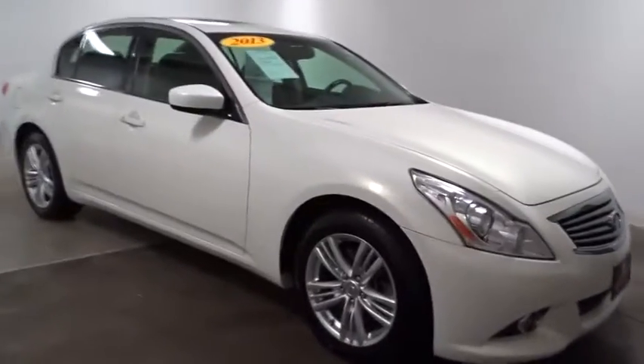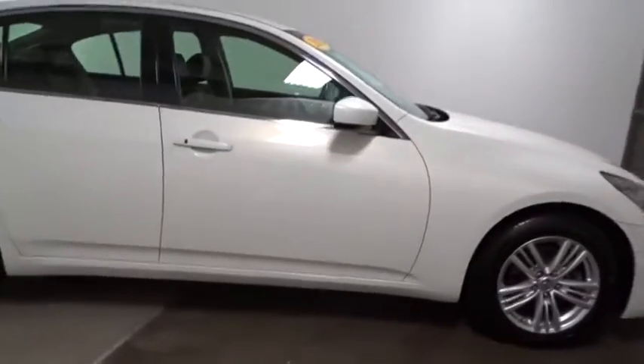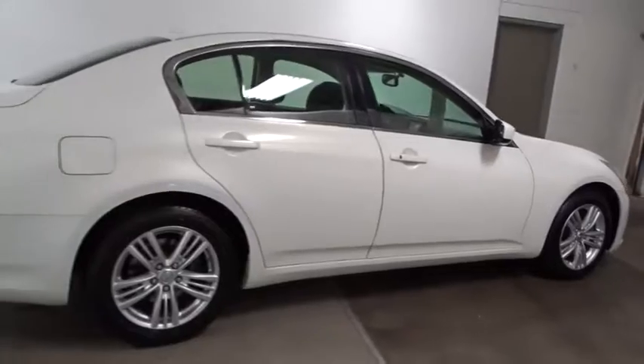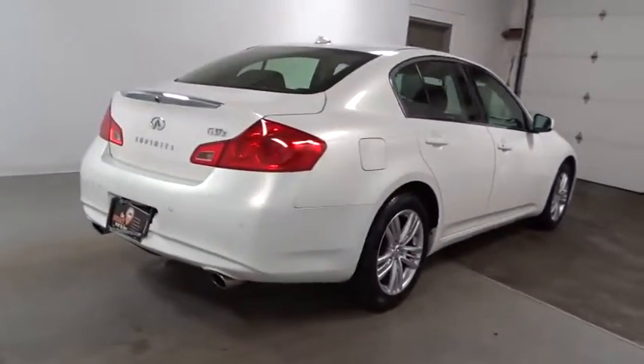Here are some of this vehicle's great options: HomeLink garage door opener, auto-dimming rearview mirror, cruise control, fog light, rear window defroster, battery saver, airbags, tachometer, cargo area lights, door pockets, map lights.